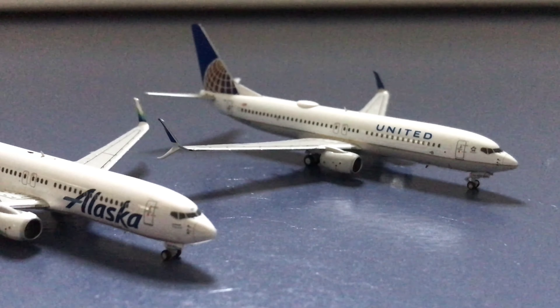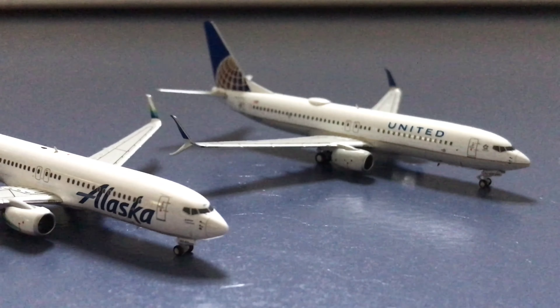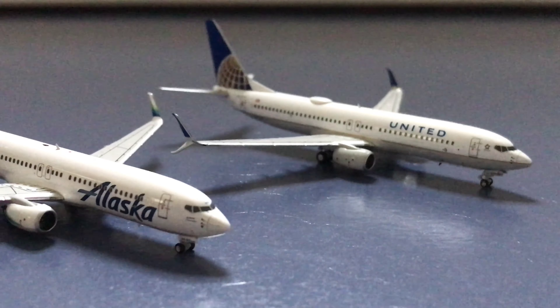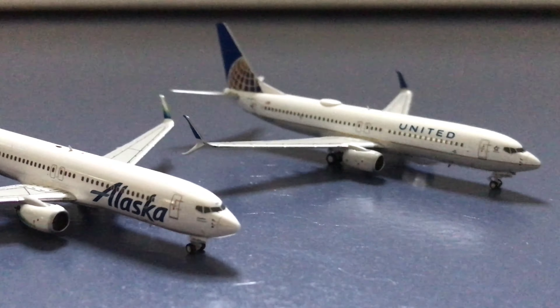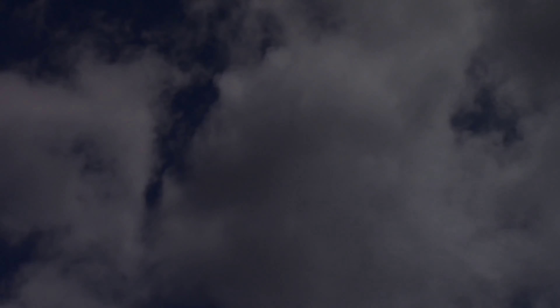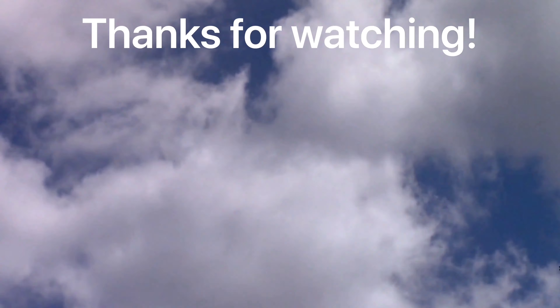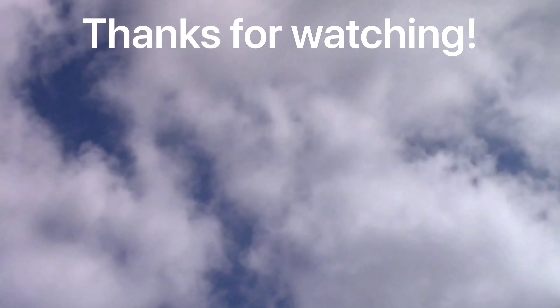I would like to thank you guys for watching this video. I expect more model aircraft videos in the near future, as I am planning on doing a couple of interesting things with these aircraft, but I am not going to reveal what that is just yet. Thank you guys for watching — I'll see you guys in the next video. Goodbye!